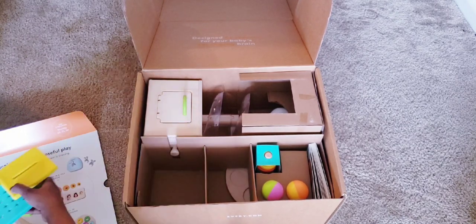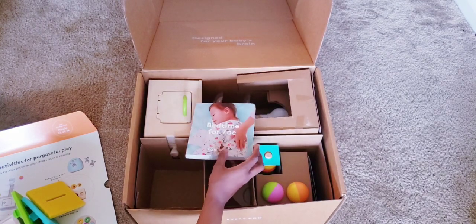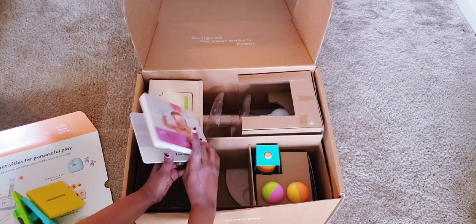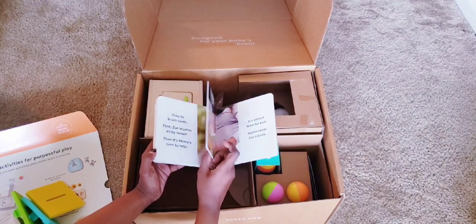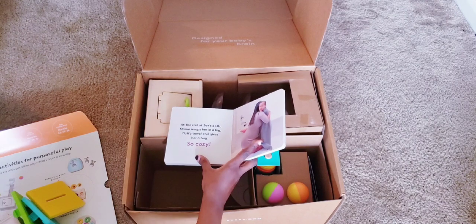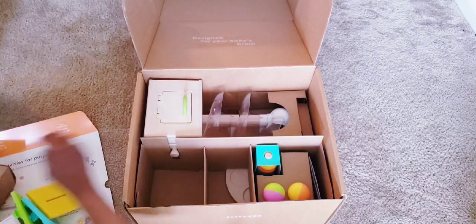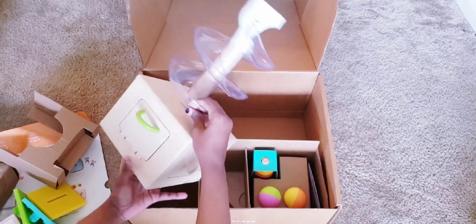Then we have a book — 'Bedtime for Zoe' — which I'm guessing is about a child's bedtime routine. What I love about their books is that they have pictures of children, and my baby loves to see other children. It's a nice hardcover board book. He loves seeing there are other kids out there — mini humans just like him.